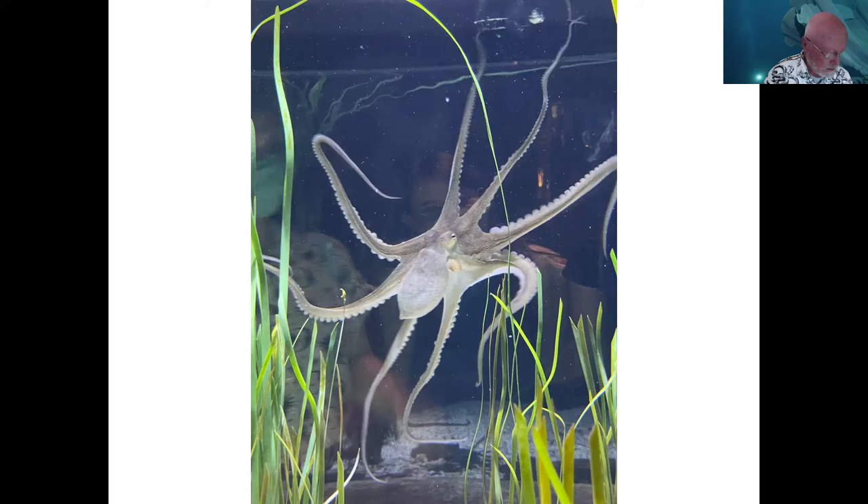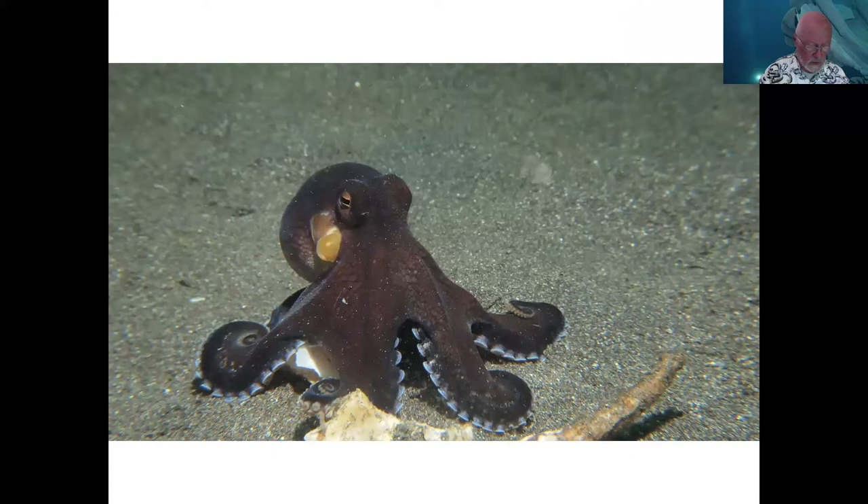Chromatophores regulate the color, pattern, and intensity in the skin of these animals. A typical octopus has about 25 million chromatophores in the skin. We just moved from an octopus where you're mostly seeing the basal white layer to another that is basic black or dark brown — this is a Lembeh Strait shot, with volcanic sand behind the octopus.